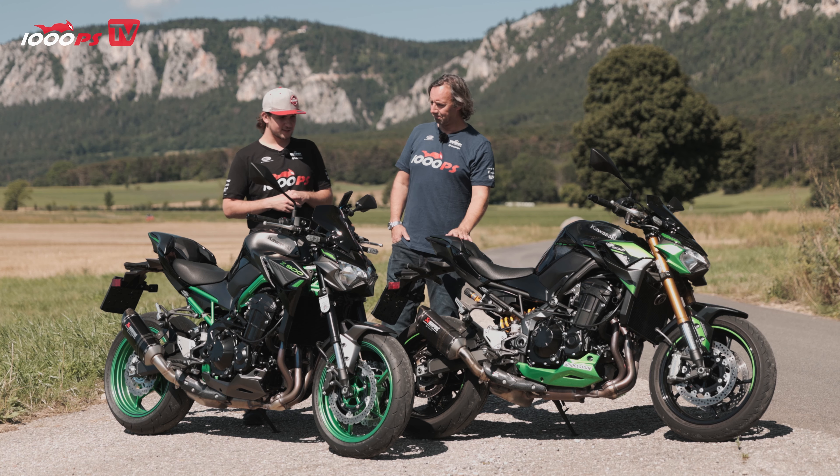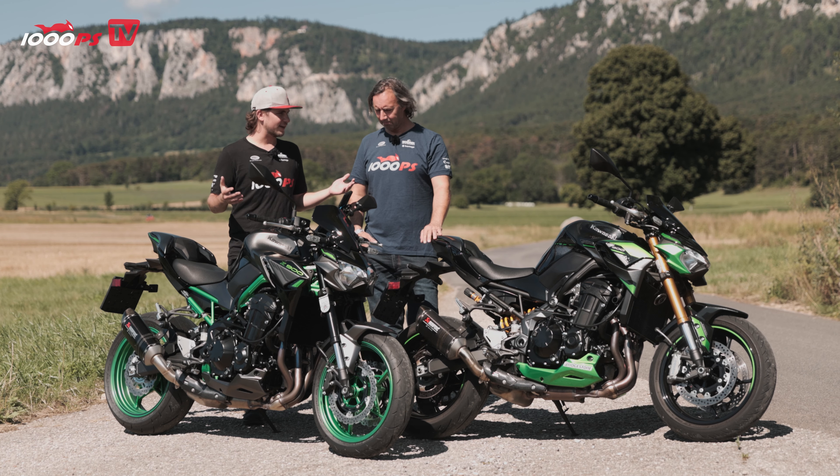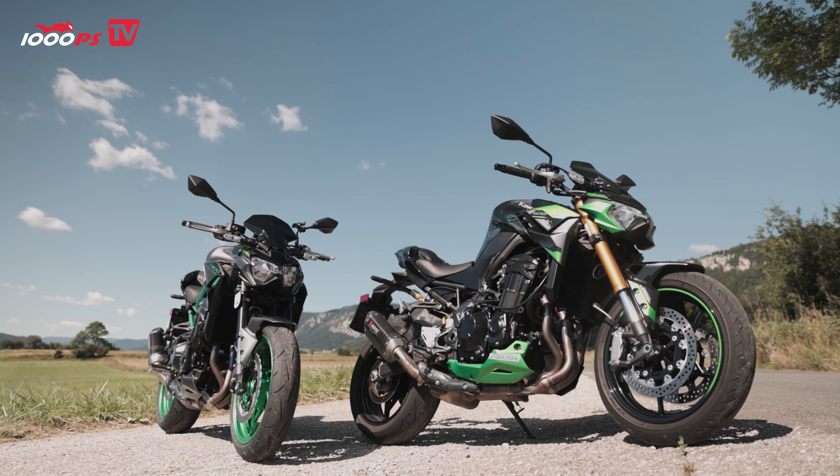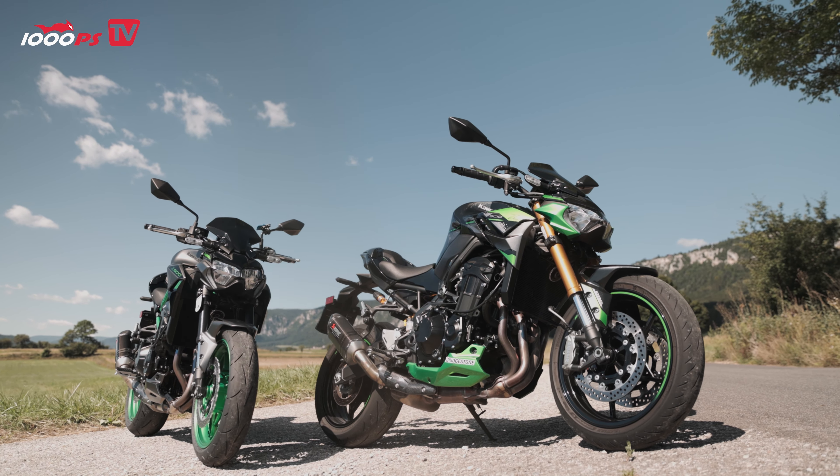The Kawasaki Z900 SE versus the Z900 standard — both of them are not new models now, and when we had them in the yard we said we've never actually compared them before, which is actually unbelievable.